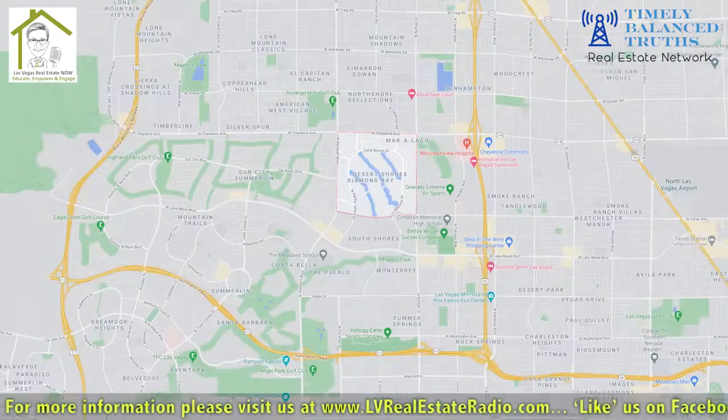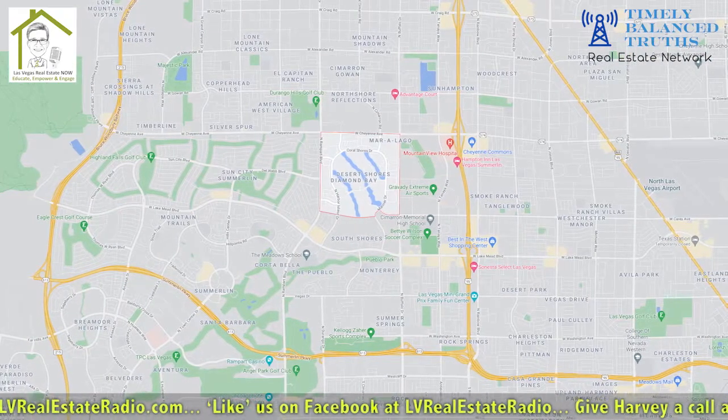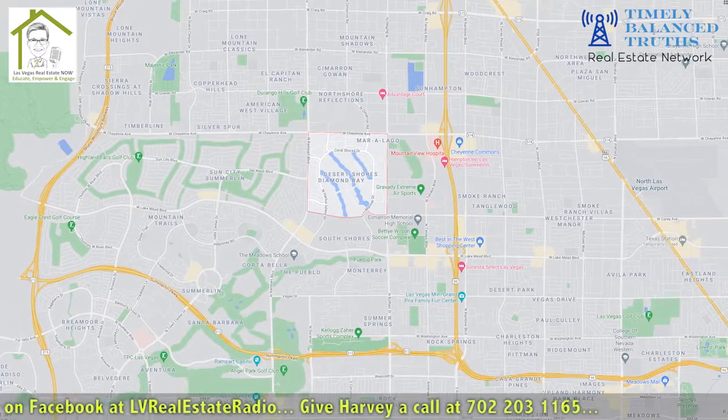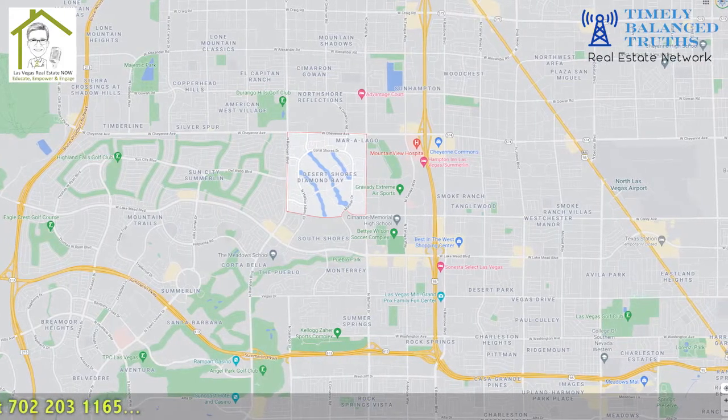They have a 21,000-square-foot clubhouse and offer a very nice social calendar — including a 23-page magazine every month. It's very recreation-oriented. If you're looking for a community with biking trails, walking trails, and a real community feel, it's a great place to live. Condos, townhomes, single-family homes, and custom homes range anywhere from $200,000 to $1 million. Their average sales price is $460,000 and days on market is currently 49.